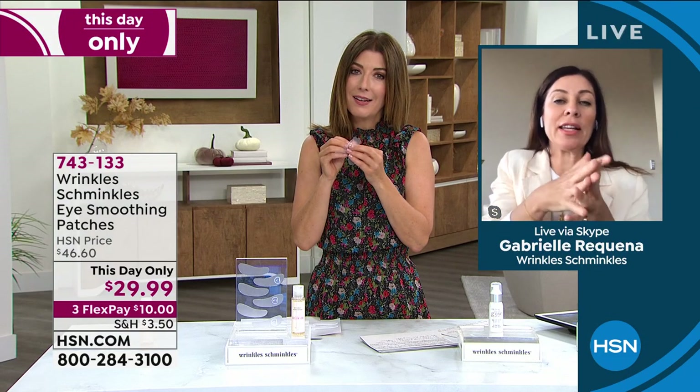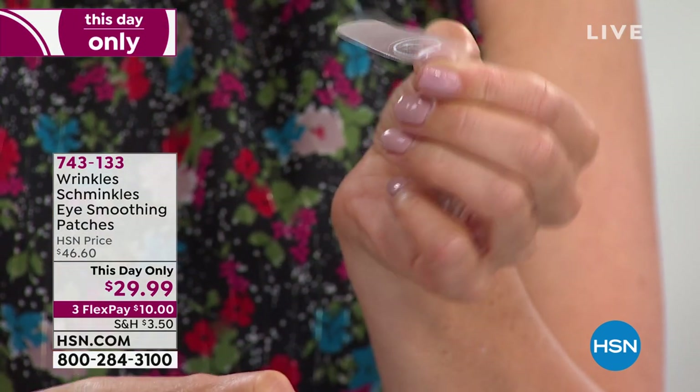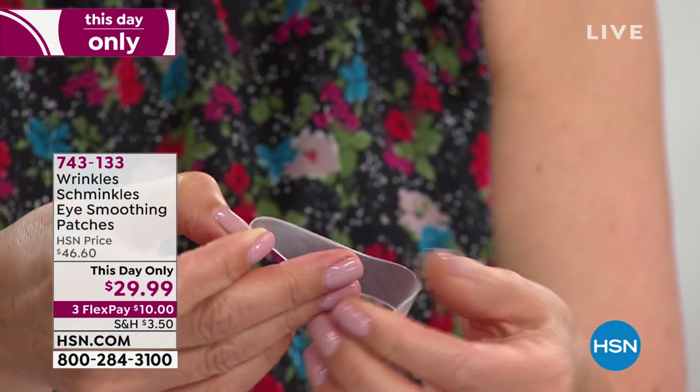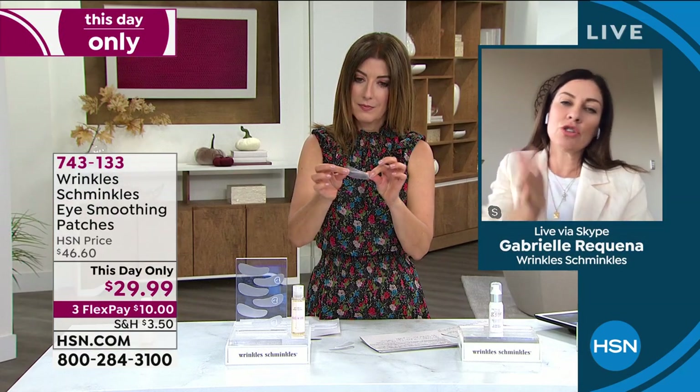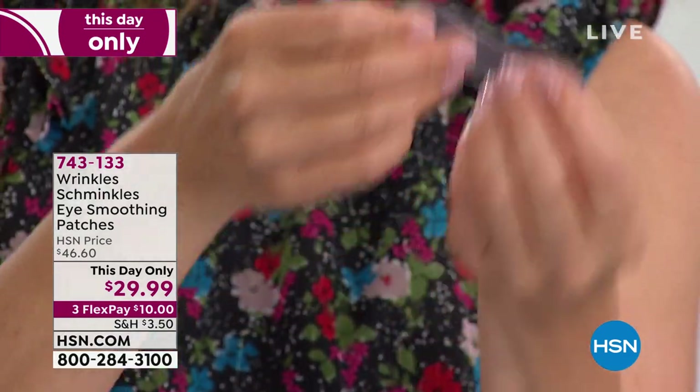The most important thing is to make sure you have clean, dry skin. When you peel off that plastic adhesive layer, there's a very gentle but 100% silicon adhesive on that side. You simply stick it down onto wherever your lines and wrinkles are — if you've got under-eye wrinkles, position it there, or put it on the side to cover crow's feet. Then you just gently put it on the skin, keep it on for one to two hours, or sleep with them overnight. The longer you have it on, the more time you're giving it to work on the skin.